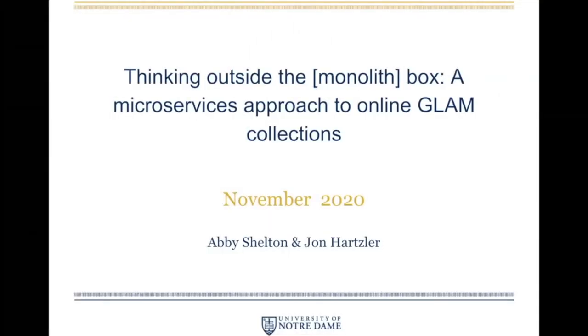Hi, everyone. Thanks for watching our presentation. I'm Abby Shelton, and I work at the Snyte Museum of Art at the University of Notre Dame. I'm presenting with my colleague John Hartzler, who is a lead software engineer at Hesburgh Libraries, also at the University of Notre Dame. In this presentation, we're going to talk about our modular approach for building a collaborative digital collections ecosystem for our campus art museum and the library.